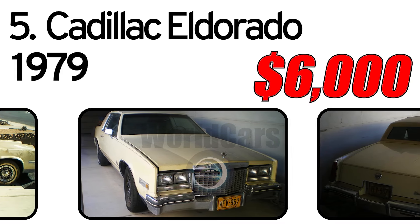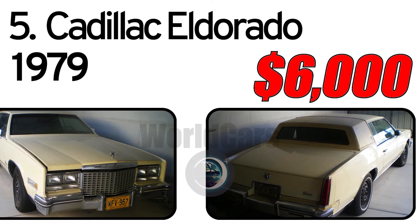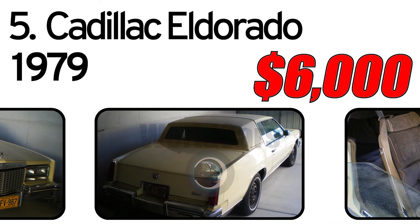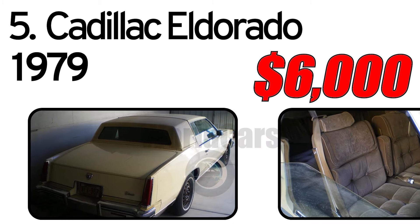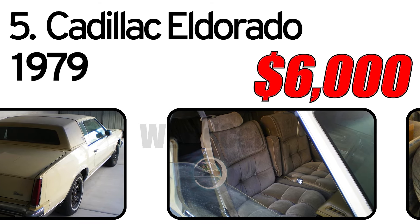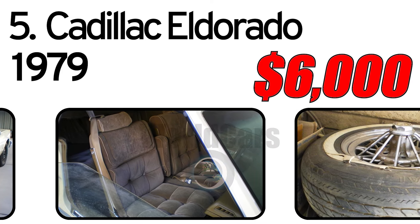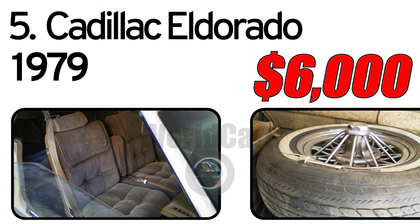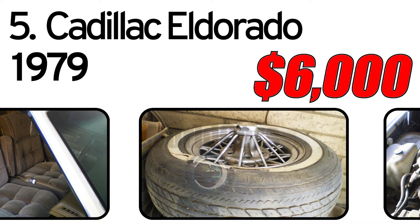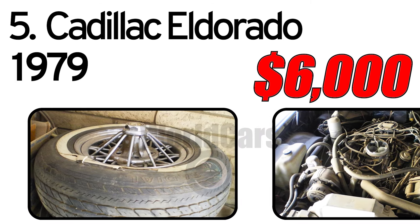Was stored with a car cover in outdoor covered storage since. It was purchased new at Brooks Cadillac in Scottsdale and is an original Arizona car. If restored a bit, would be a Barrett-Jackson quality vehicle.